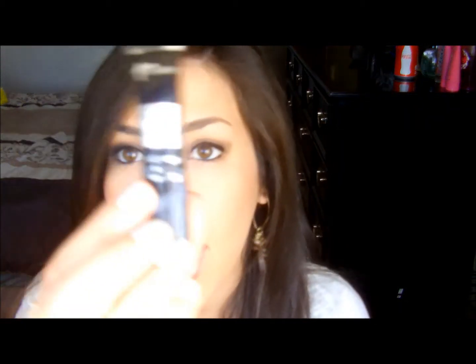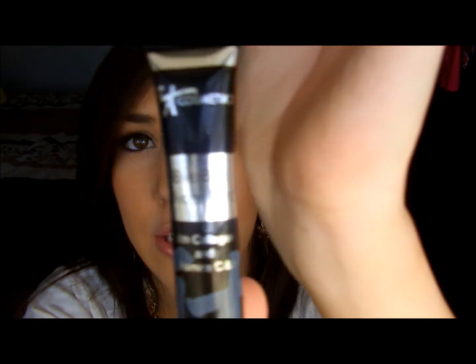For concealers: IT Cosmetics Bye Bye Undereye — I absolutely love this stuff. Mine is in Neutral Medium. You need just a very tiny amount but it's really good at covering up dark circles. I've also been using a Clinique Dark Circle Eraser — I had a sample — but I don't like it nearly as much as IT Cosmetics. And then Maybelline Instant Age Rewind Brightener, which I have on today — I like that one a lot.